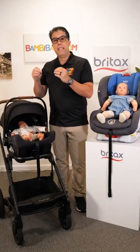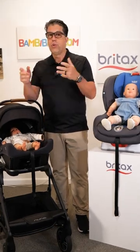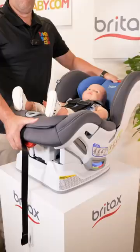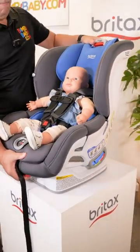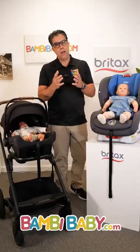Infant car seats are designed to be simple — install at home and then move your child into your stroller or into your car. Convertible car seats are designed to be rear facing or forward facing and left permanently in the car. I hope this is helpful.